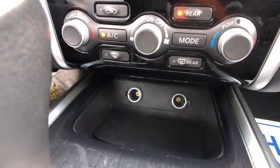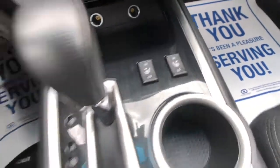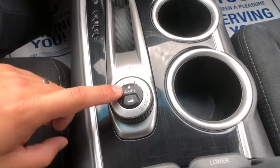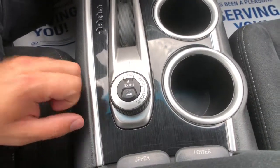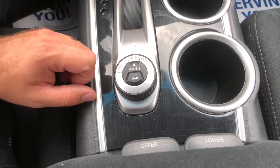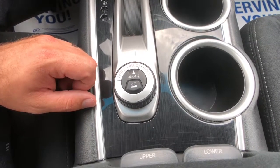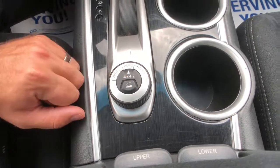Just below that you've got a couple of power plugs and your heated seat buttons for the front seats. Then you've got your intelligent 4x4 system right here. You can leave it in two-wheel drive for added fuel economy when you're just putting around town, throw it into auto and it'll choose exactly where to distribute power to maximize fuel efficiency and traction when you need it. And your hill descent control button is just right there.